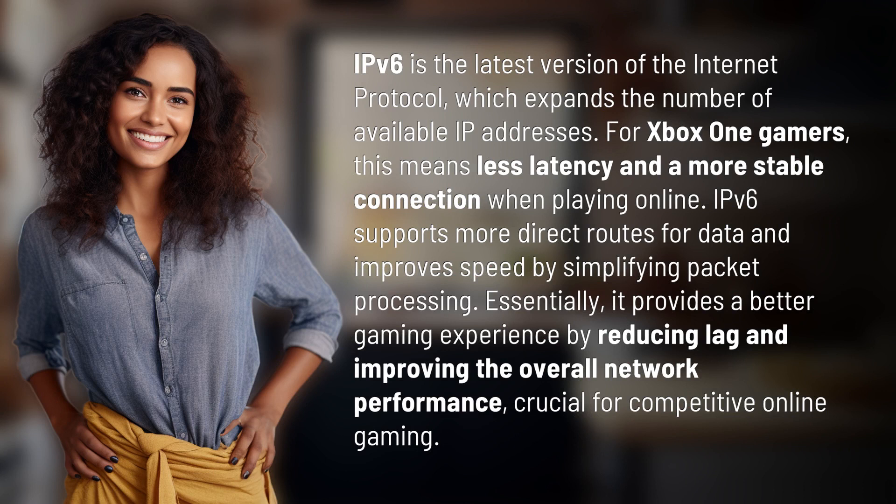IPv6 is the latest version of the Internet Protocol, which expands the number of available IP addresses. For Xbox One gamers, this means less latency and a more stable connection when playing online.